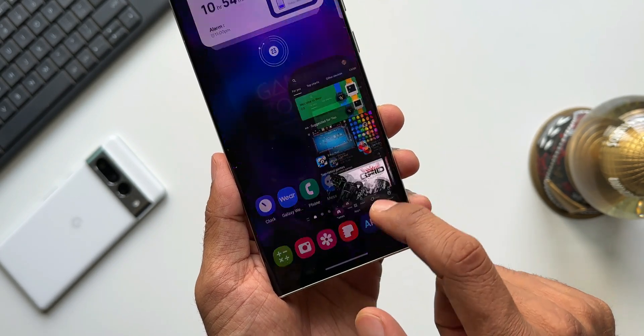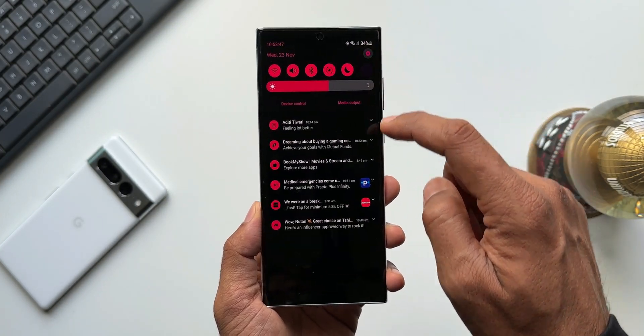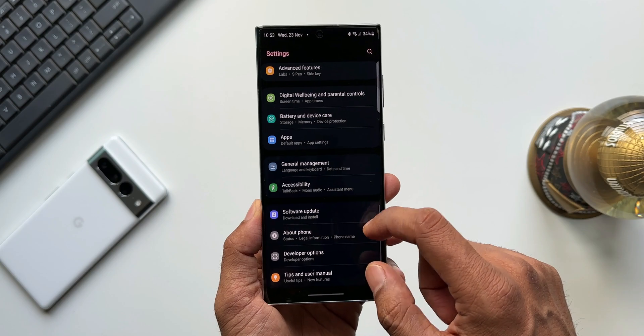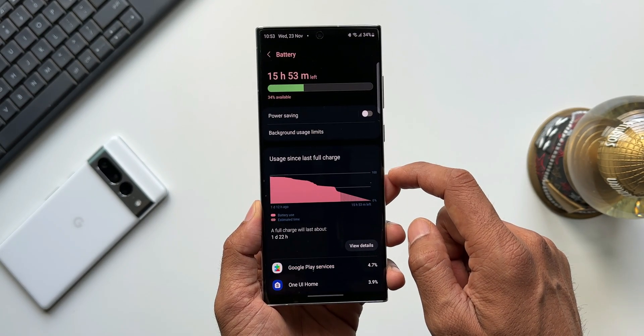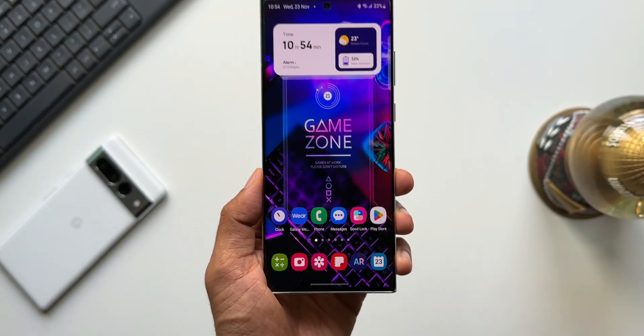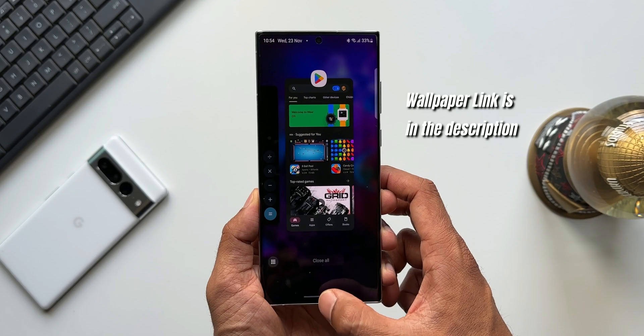As far as battery life is concerned, it is pretty good. I did not have to format the device after the update. The screen-on time is about seven to eight hours on 120Hz refresh rate without turning power saving mode on. I've already shared the real-life battery test results of this device a few days ago — if you missed that video, you can check out the channel.